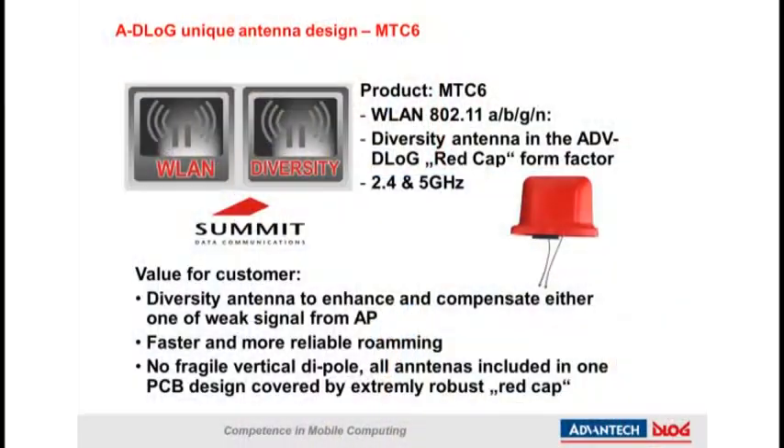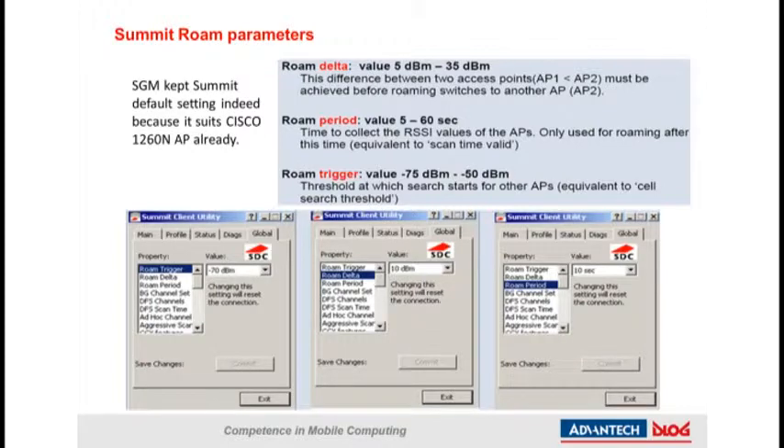WLAN ABGN dual-band with diversity antenna support. Wi-Fi is a really critical key feature for the vehicle mount terminal, as all data transmission relies on this Wi-Fi connection — the vehicle mount terminal cannot do anything without it. The Wi-Fi core is embedded into the MT-C6 with firmware and drivers to efficiently manage roaming algorithms such as Roam Trigger, Roam Delta, and Roam Period. These advanced features benefit the end customer by delivering a stable wireless connection during daily operation.